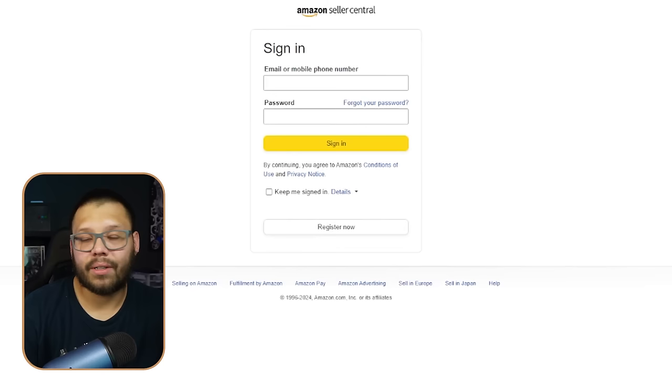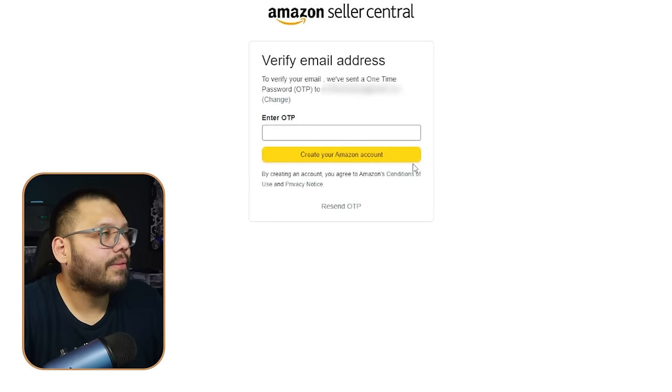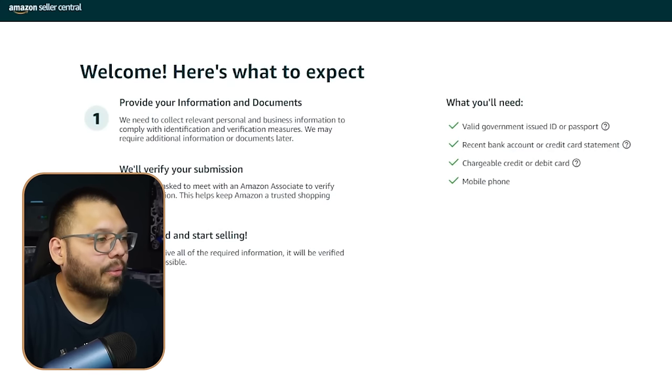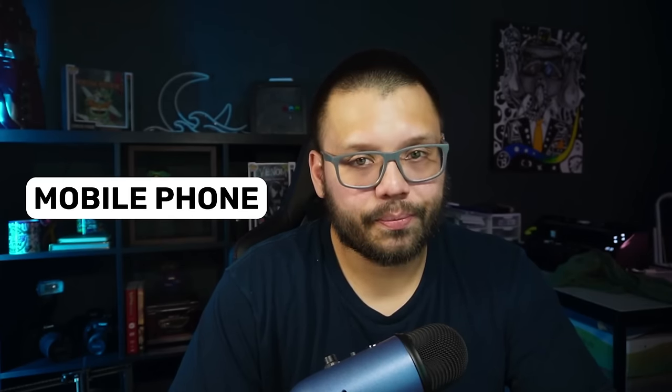How do you get started dropshipping on Amazon? First, create an Amazon Seller Central account. Just go to the Amazon Seller Central website and sign up with your regular Amazon account. You'll go through an application process that could include an interview. You'll need a valid government ID, a recent bank or credit card statement, a valid credit or debit card, and a mobile phone.